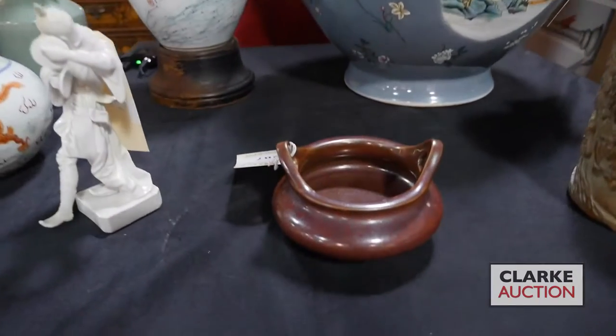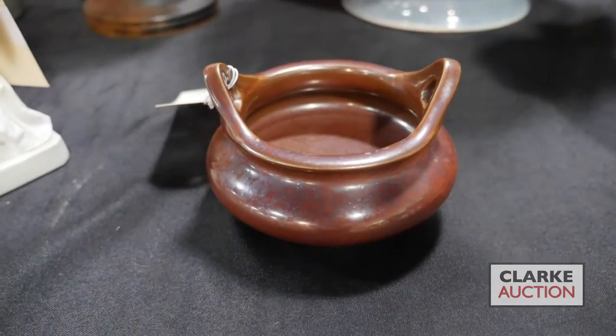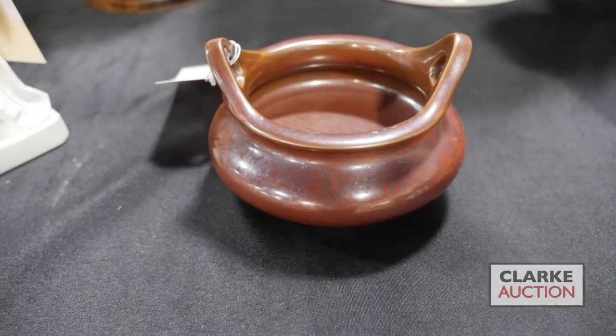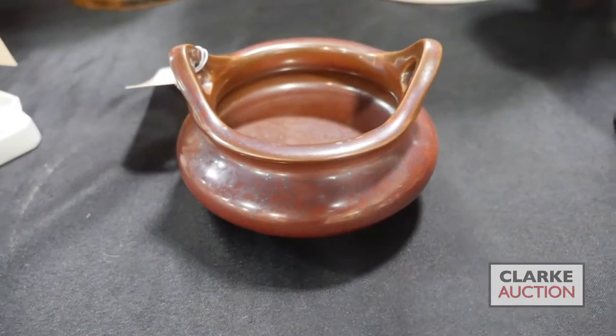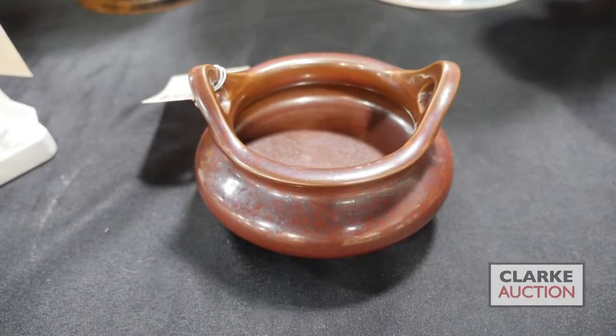This is an interesting piece here. Again, this is ceramics, it's glazed, it's signed on the underside, and this is in the style of a bronze tripod censer. So really nice that this is a ceramic version of a bronze pot.